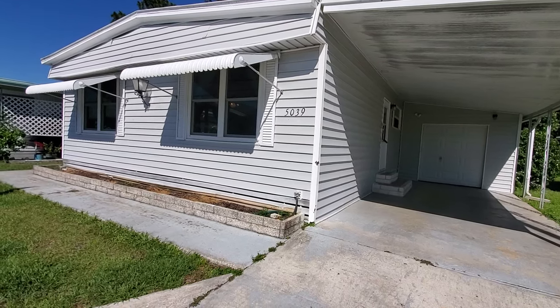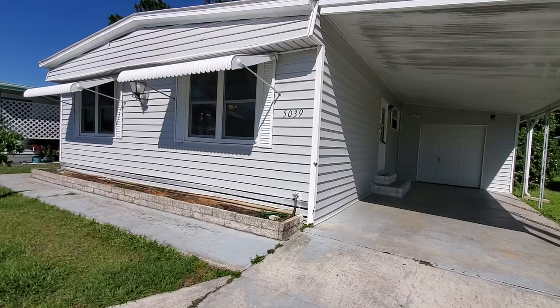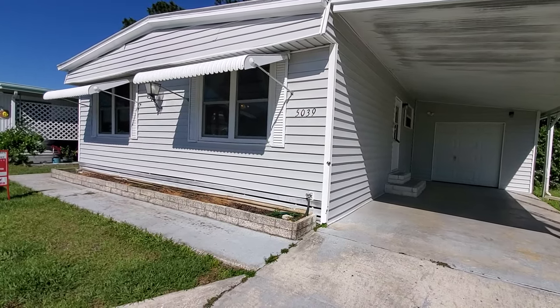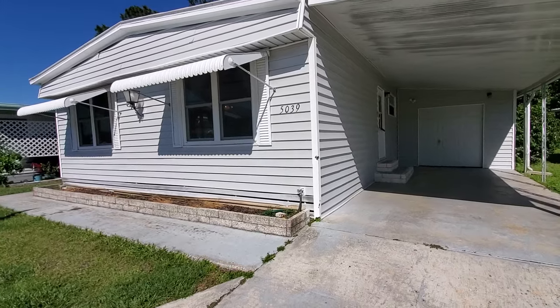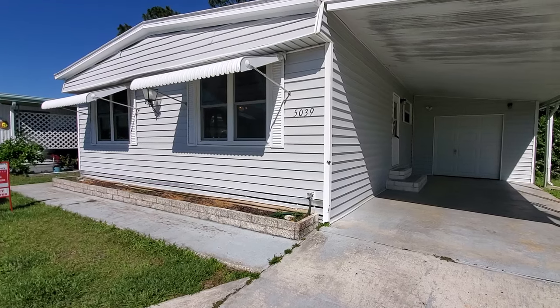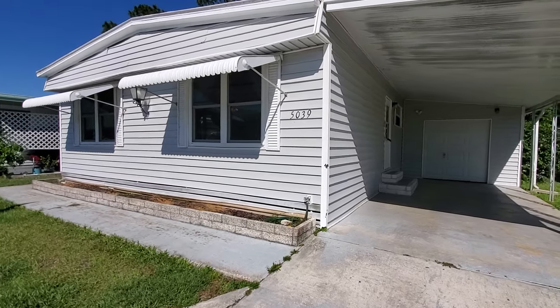Hello everyone, this is Sue Mounthorn from Keller Williams, Team Dupre, and I am here in Betmar Acres to bring you inside this 1974 Double Wide at 5039 Shirley Circle.